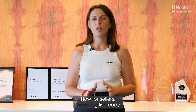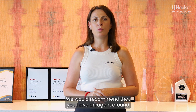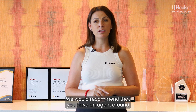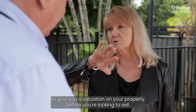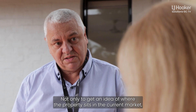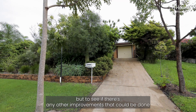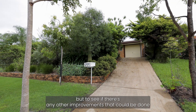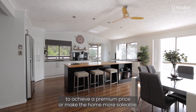Now for sellers, becoming list ready. We would recommend having an agent come around to give you a valuation on your property before you're looking to sell — not only to get an idea of where the property sits in the current market, but to see if there are any improvements that could be done to achieve a premium price or make the home more saleable.